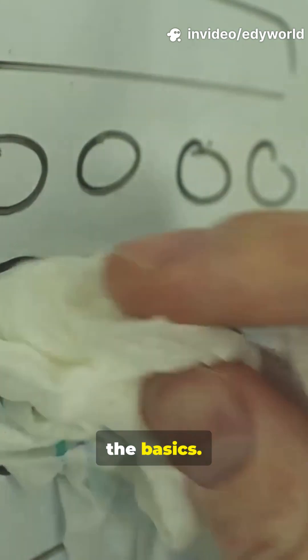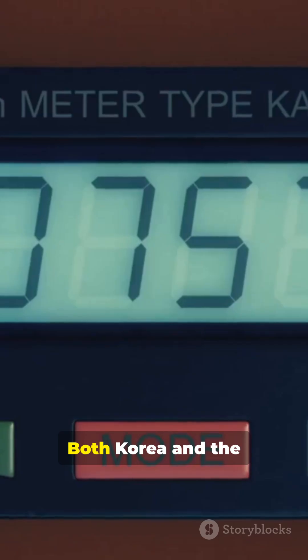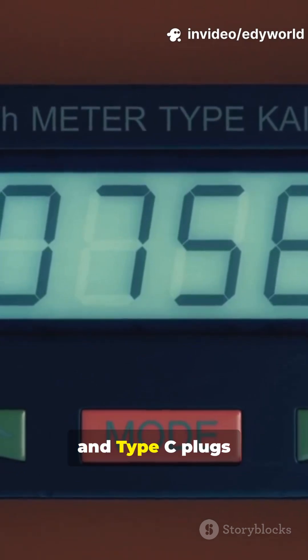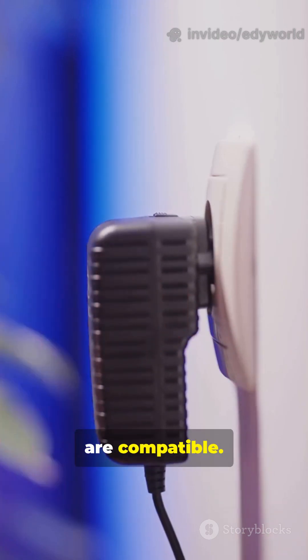Let's start with the basics. Both Korea and the Philippines use 220V, 60Hz, and Type-C plugs are compatible. So, what's the problem?